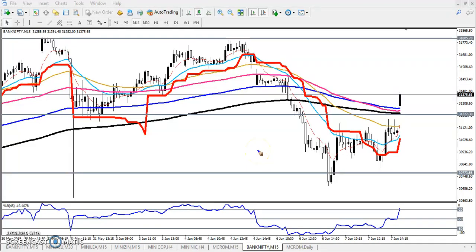Hello traders, welcome to LH Blue. This is Jibana Gugwe. In this video I will discuss about the Bank Nifty. This is the Bank Nifty 15-minute chart.